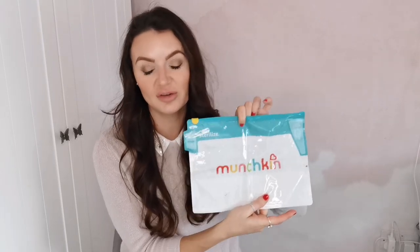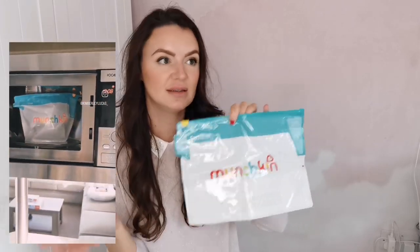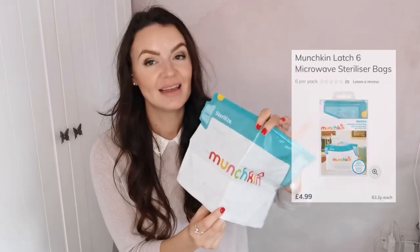I still use those drawer dividers now for Isla's room and she is three — they're the best things ever. Next on the list are these Munchkin sterilizer bags. Obviously most people will have a sterilizing machine already, but these were a godsend for trips away — whether a night away or a week in a log cabin. It meant we didn't have to take our big sterilizing unit. They only take three minutes in the microwave.